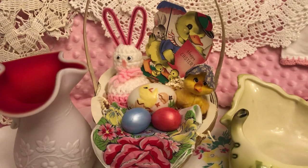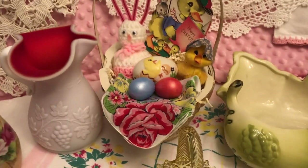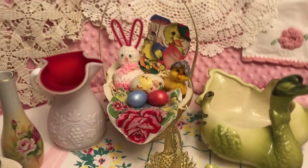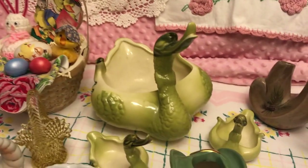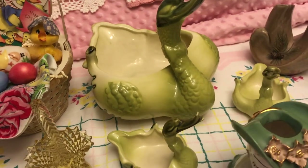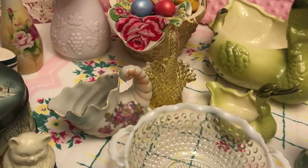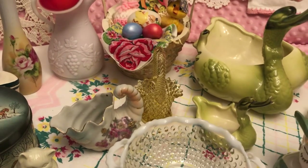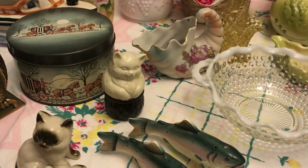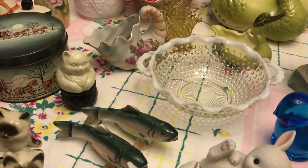Then we've got a little basket — you'll get everything in the basket: the eggs, the chick, the rabbit, the little card, and the eggs. There's also a vintage hanky in there too. You can take all the stuff in the basket or the basket and all the stuff — we'll leave that up to you. Got a set of the green Hull swans in really good condition. A little glass basket that would look cute with jelly beans in it for Easter. And then there's an Avon little perfume cap and a little hobnail opalescence bowl.